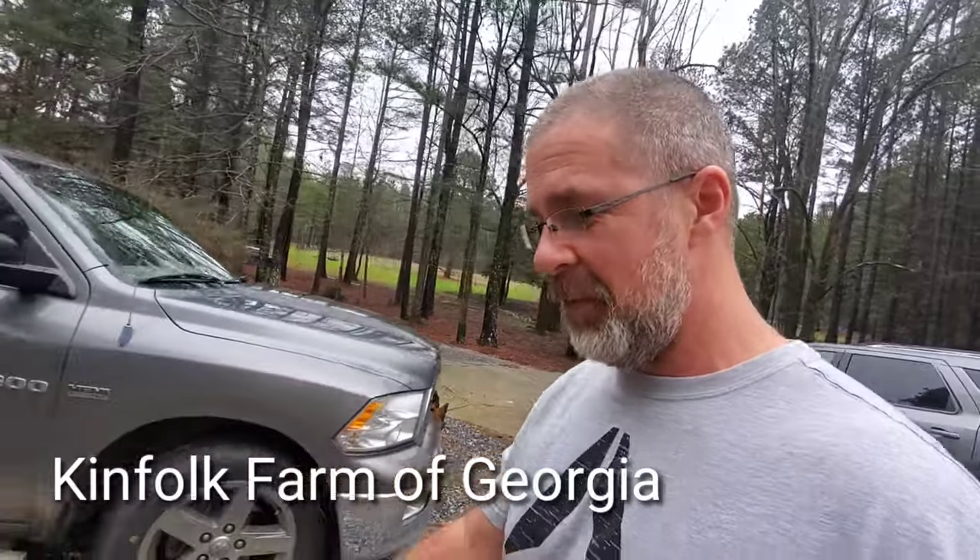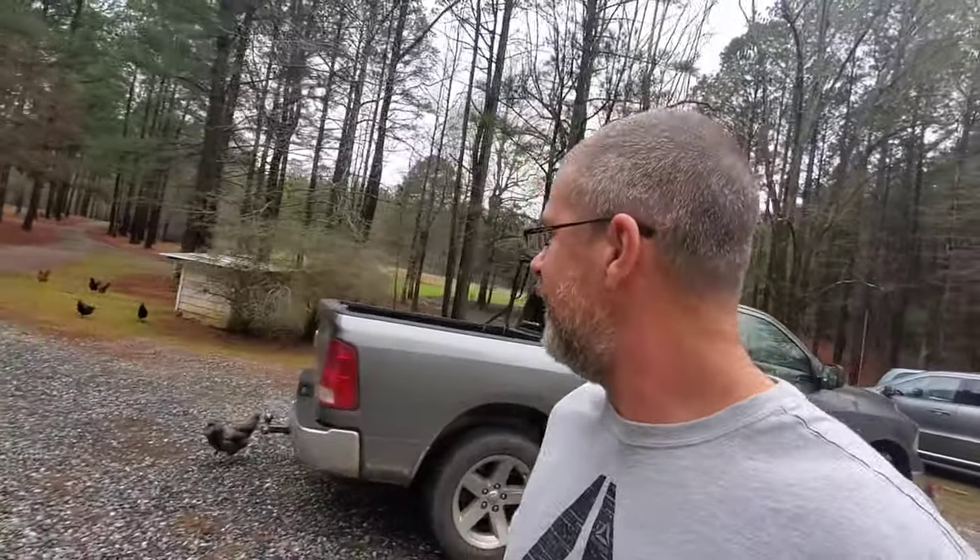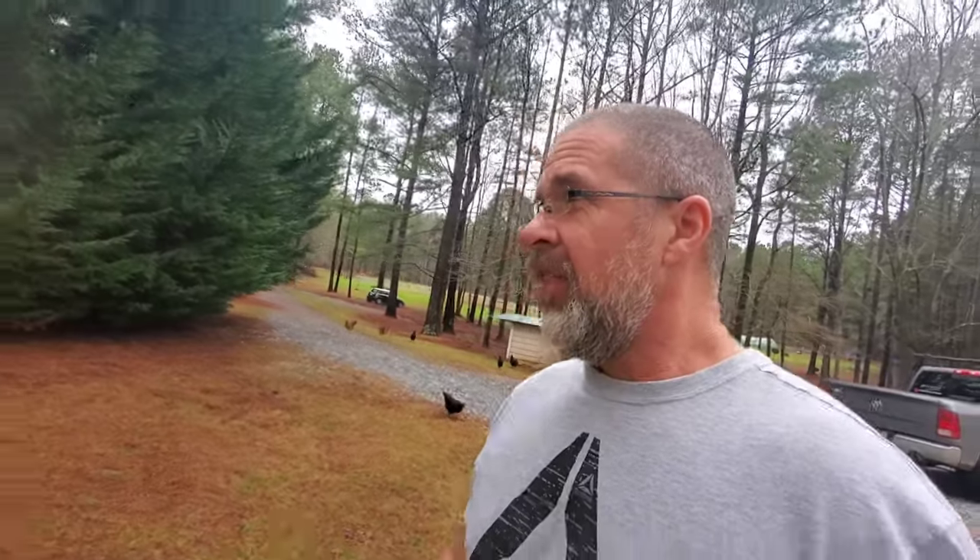Good morning everybody. Welcome back to Kempfolk Farm. Appreciate you guys stopping by and checking us out. My name is Shane. I think today we're going to get out here and not really do a lot of work — we're going to try to have some fun today. The rain has finally stopped for a minute.